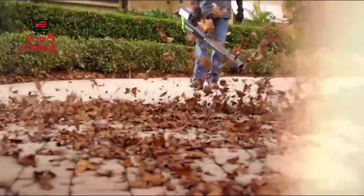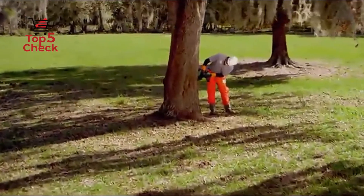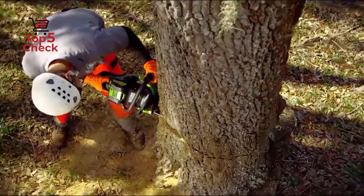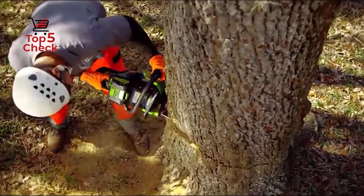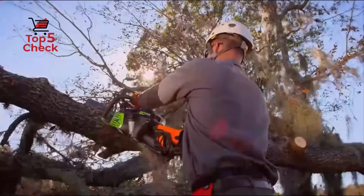Best chainsaws: whether you're looking for the best deal or want to guarantee you're only investing in the highest-rated chainsaws, here is a list of top 5 chainsaws specially for you. So let's not waste time and start with number one.